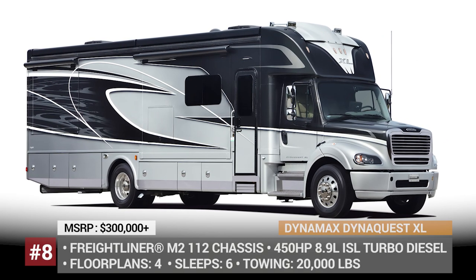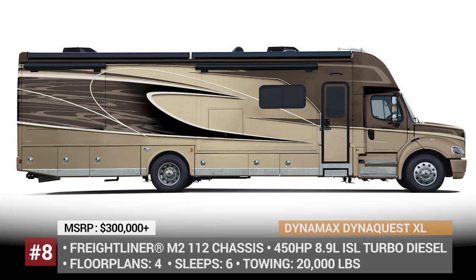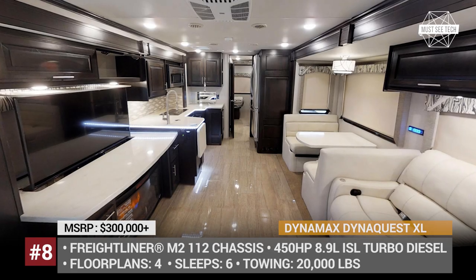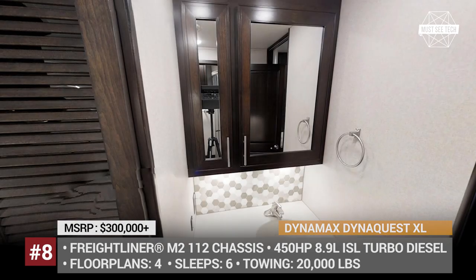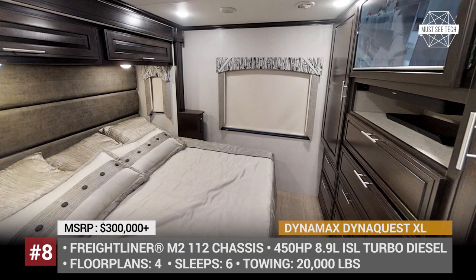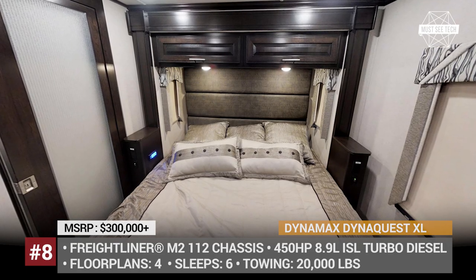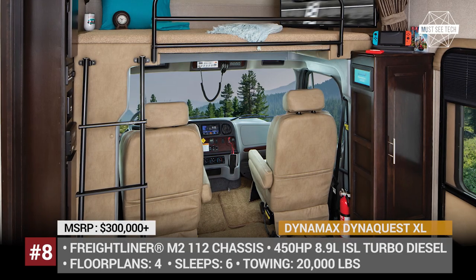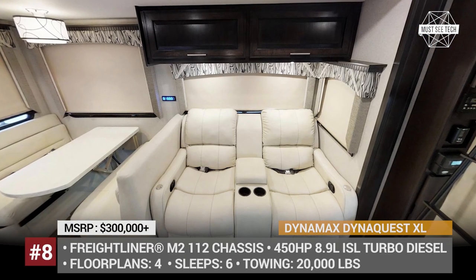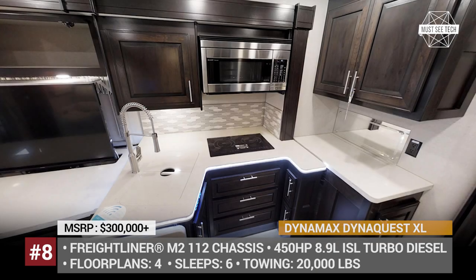Dynamax DynaQuest XL. The Super C is the largest model sold by Dynamax, capable of towing 20,000 pounds in tandem. It gets 21,000-pound rear air suspension and air brakes with four-wheel ABS. The steel-reinforced aluminum cab hides a Cummins 8.9L turbo diesel that delivers 450 hp and 1,250 lb-ft of torque. The RV's cockpit is equipped with a standard quad-view camera system, leather swivel-base seats and a 7-inch infotainment with full smartphone integration. Regardless of the floor plan, the XL comes with polished ceramic tile flooring, a solid-surface shower with skylight, a king-size bed with NMAX adjustable mattress, a 40-inch LED TV and Bose sound system.